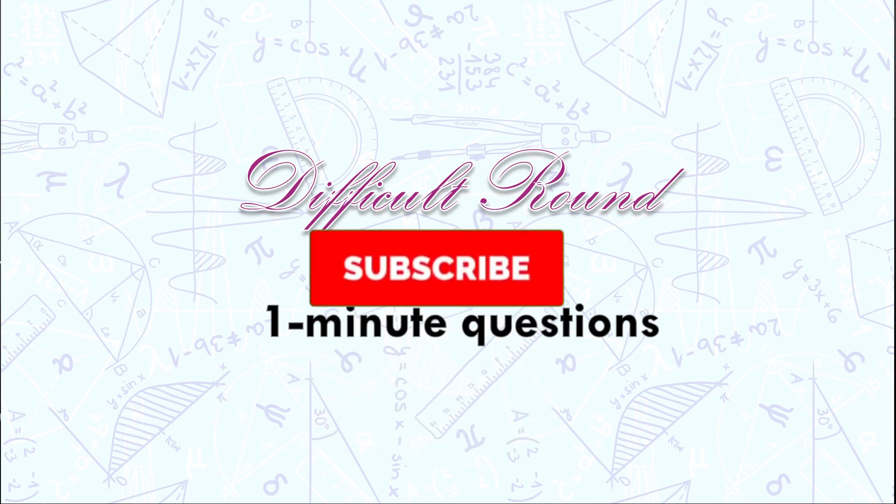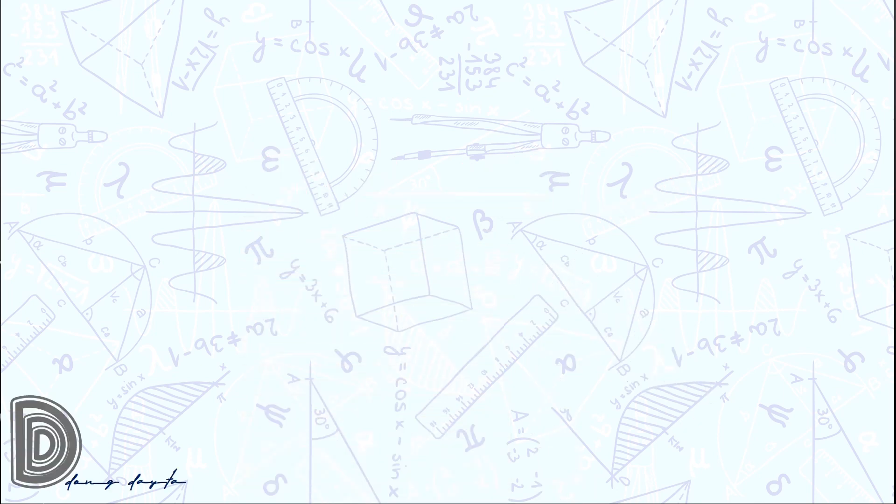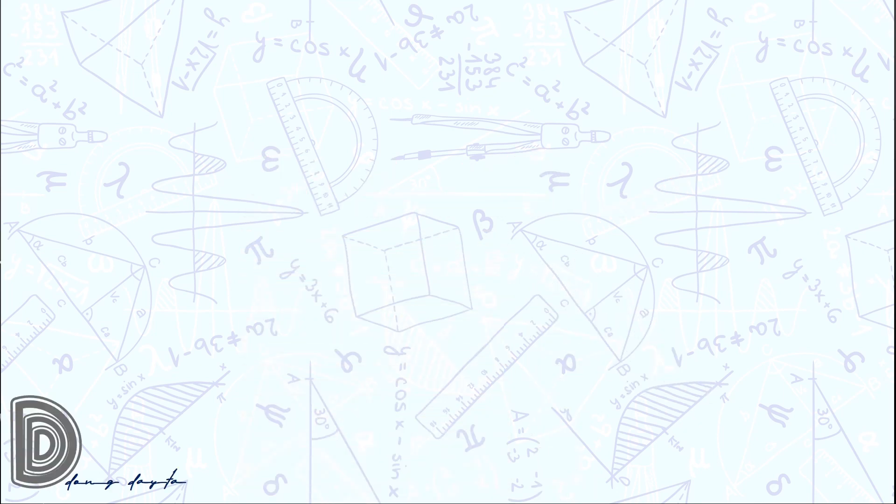Before we continue, please subscribe for more Math Contest Drills for Filipino Kids videos. Let us begin with question number 1.